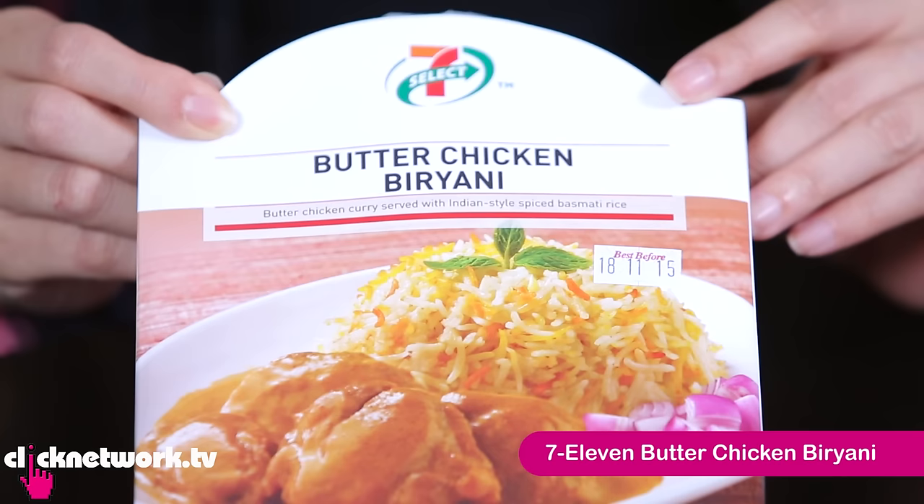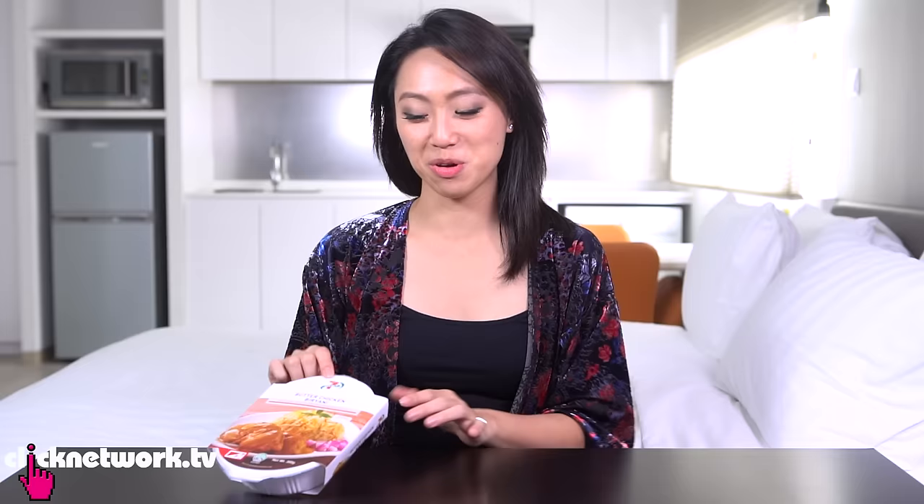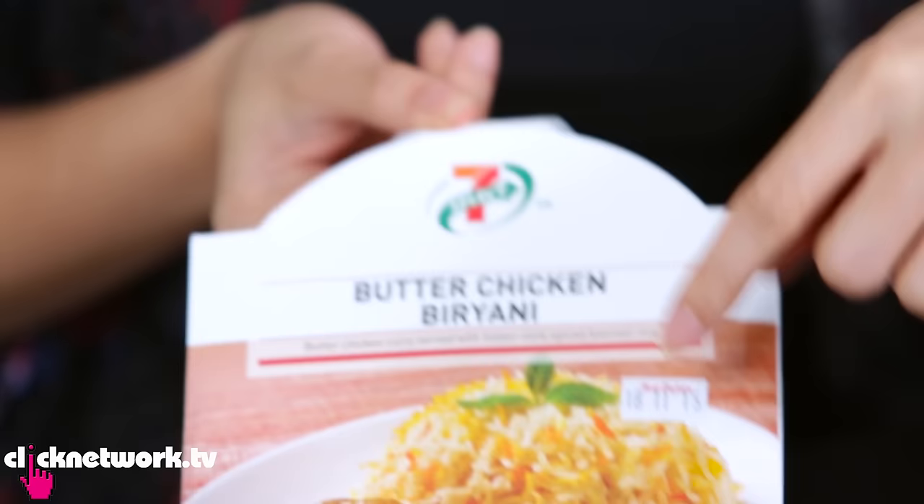Today we have a whole episode on microwave food. This one is the butter chicken biryani from 7-Eleven, and this is actually one of my favourite microwave foods because it really tastes really good. So this is what it looks like — it's got basmati rice and then the chicken. This is a bluff one; you need to cut the onion yourself if you want it. And if you notice, this expires just a few days after it's made.